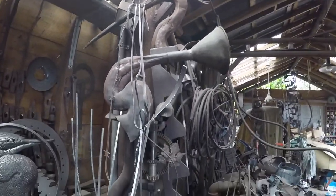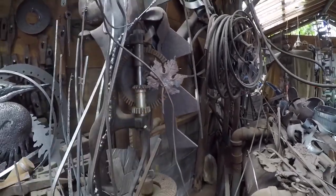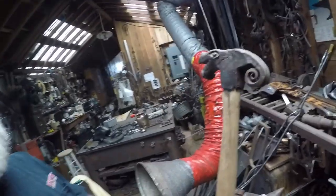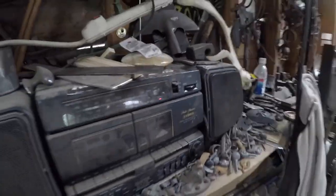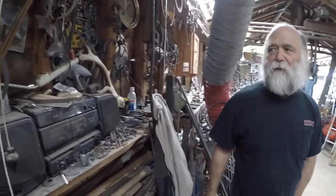At certain times of day when the lighting's good in the shop, it lends itself well to the work. There's a piece that's just magnetized on with a rare earth magnet, and one that's strictly ceremonial. The radio has been on for 15 years — literally never turned off. It's kind of a security system; Doug switches between CBC One and Two.